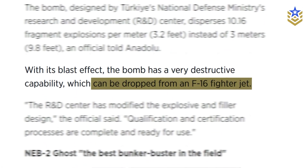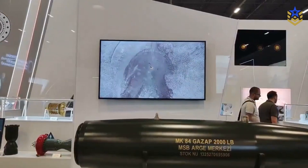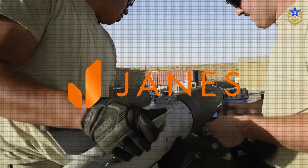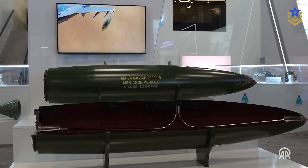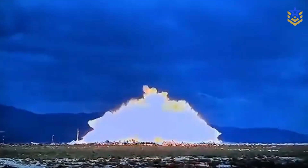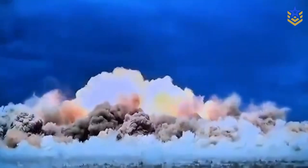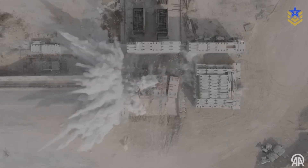State and mainstream outlets say Gazap can be carried by F-16s, which aligns with its MK-84 class form factor and mass. The show model was presented as a free-fall munition. Jane's notes compatibility with MK-84 guidance kits, which implies potential for a guided configuration, but Turkey has not yet detailed a Gazap-specific guided version or published CEP figures. Until an official kit is shown, Gazap should be treated as a ballistic bomb optimized for fixed targets, troop concentrations, and infrastructure, with NEB-2 reserved for hardened facilities where penetration before detonation matters most.